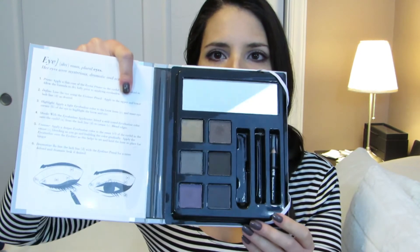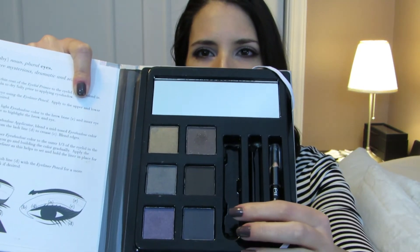My biggest regret is this palette. It has nothing to do with the brand because I do love e.l.f. — they have some really great quality products — but in terms of this purchase, if I could do it all over again I wouldn't have gotten this. I got it because it was on sale at Target for about $4.25, but I have never used it and I bought it over a year ago and I'm actually getting rid of it now. It came with a primer, a little sponge tip applicator, an eyeliner I haven't even taken out, and six eyeshadows that are supposed to give you a smokey eye. I liked the concept and the price, but I ended up wasting $4.25 because I've never used it.